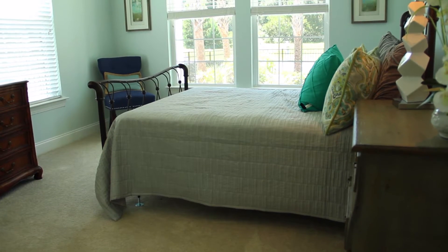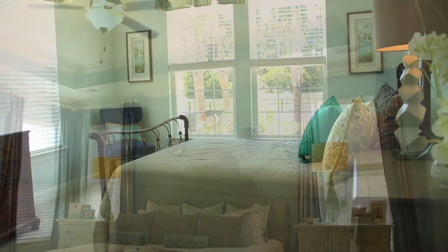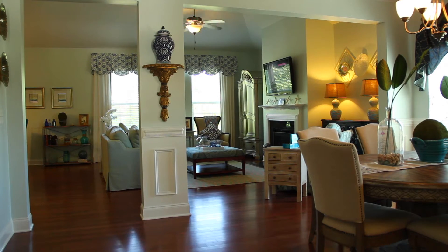Covington Lake East features a variety of easy living, four-sided brick floor plans with downstairs master suites and large open floor plans — perfect for people looking to downsize and enjoy a low-maintenance home.